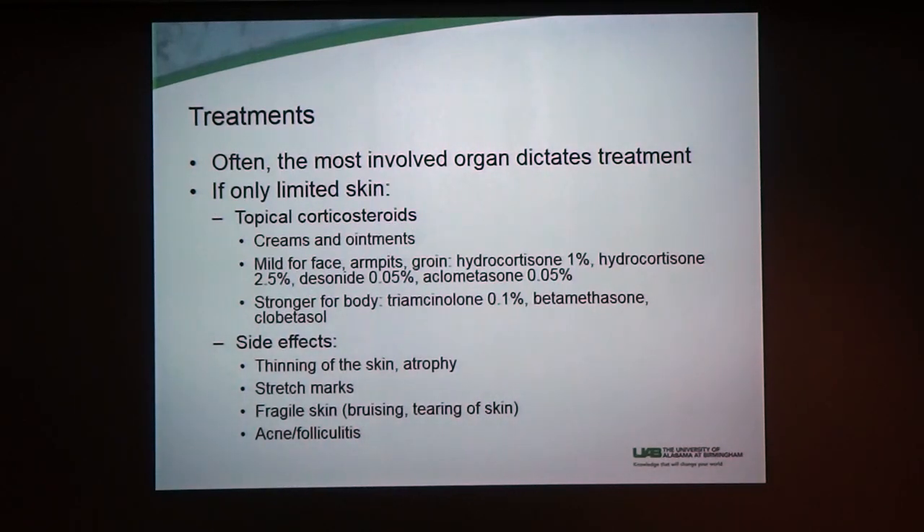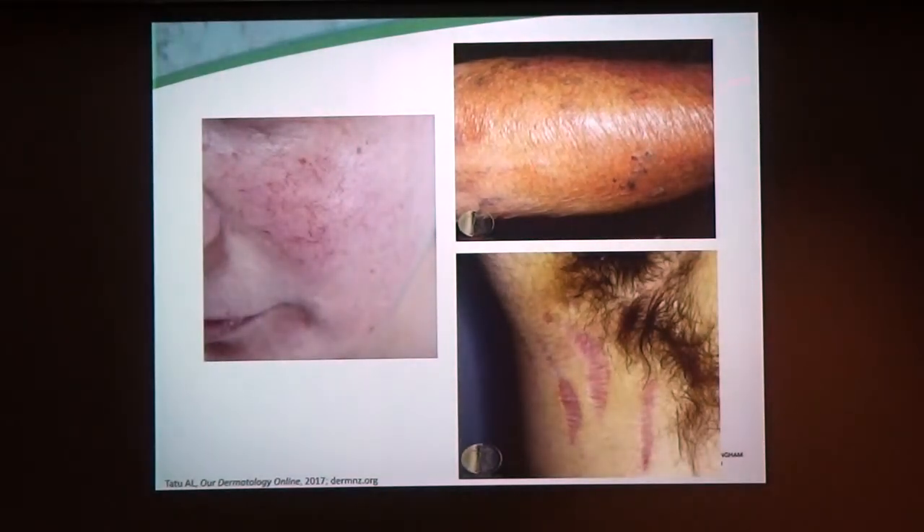The skin of the face, armpits, and groin are areas where we like to use less strong steroids because the skin is thinner there. The skin is thickest on the back, hands, and feet, so we customize what we're going to do depending on where your skin involvement is. The reason we do that is because you can get side effects from using steroid creams long term — it can cause thinning of the skin, or atrophy, as well as blood vessels called telangiectasias and stretch marks. So if you are using them long term and you see those side effects, talk to your dermatologist.